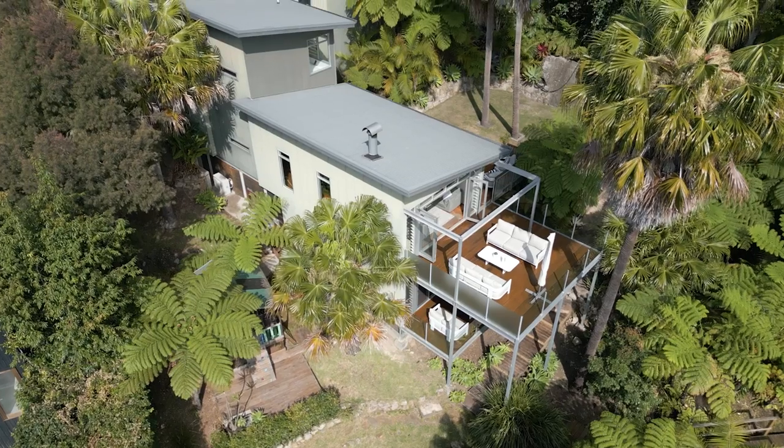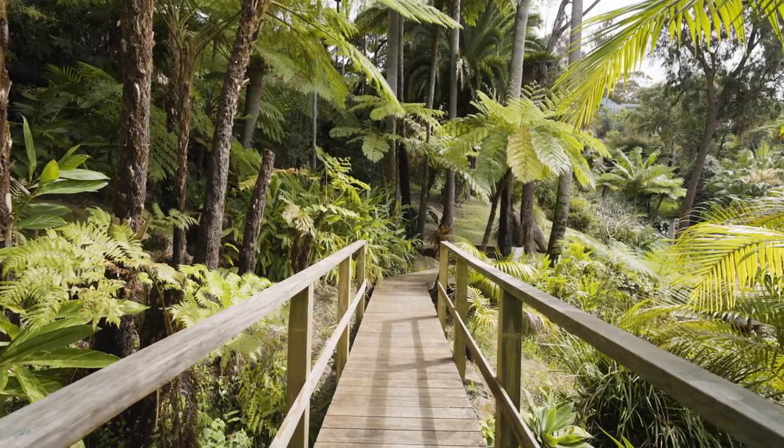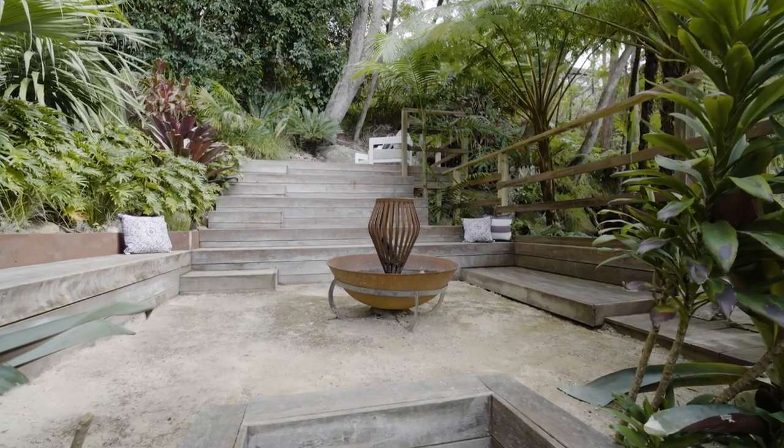Look down a level and you'll see hardwood pathways and natural streams meandering through the lush tropical landscape. There are level lawns on the east and west side of the home, along with a fantastic fire pit area with built-in seating.